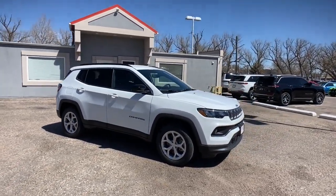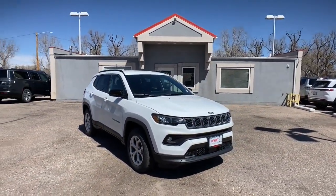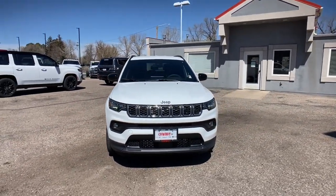Four-wheel drive, heated mirrors, four-cylinder engine. Show them your style in the Compass. Get behind the wheel and go.